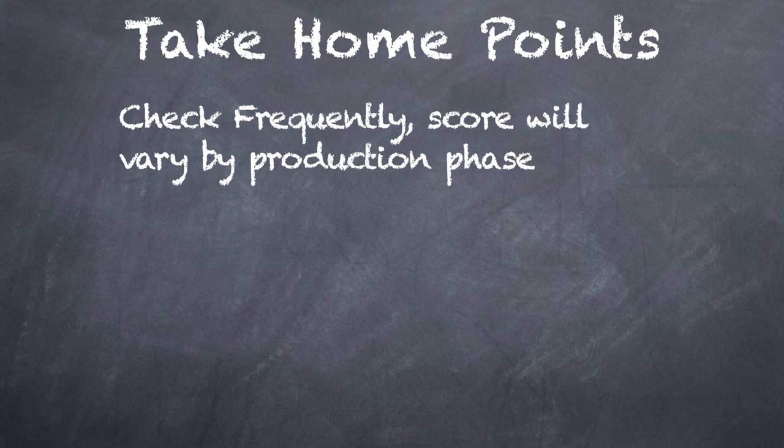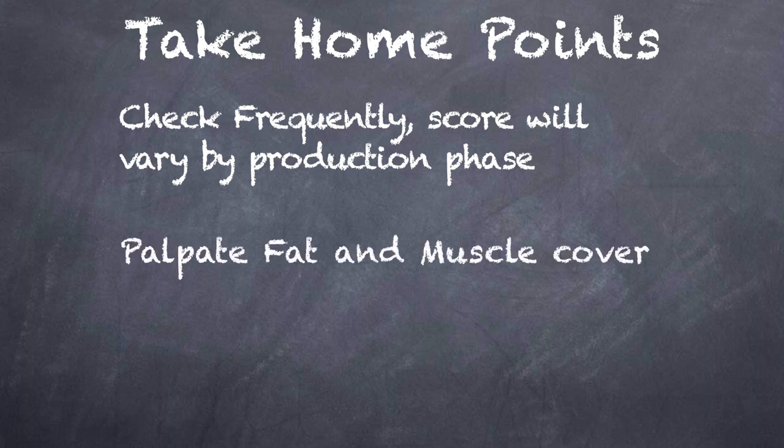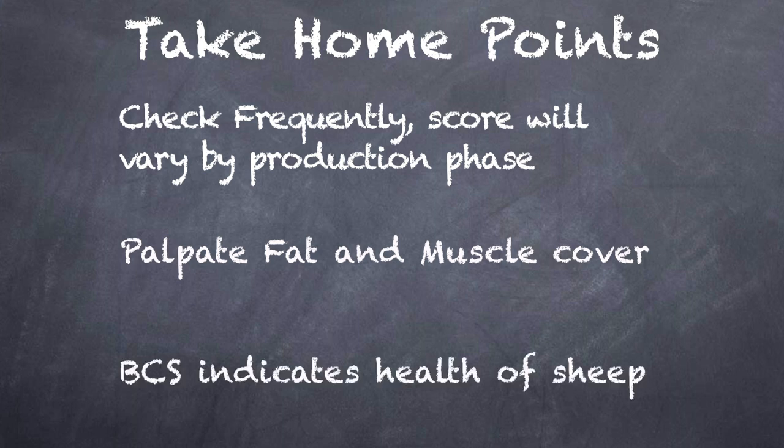Some important takeaways from this are to check body condition frequently and understand that although three is a good average, score will vary by production phase. Palpation of fat and muscle cover is important to finding score because wool can be deceptive. Body condition score can indicate the health of the sheep, which is incredibly useful in your operation.